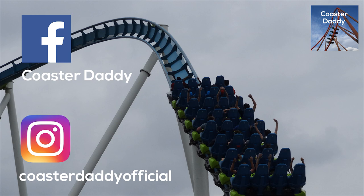Be sure to follow me on social media — I'm on Facebook as CoasterDaddy and Instagram as CoasterDaddyOfficial. Be sure to like, comment, and subscribe. Let me know in the comments what you think about Carowinds, and hopefully this review helped you out a little bit. I'll see you guys next time.